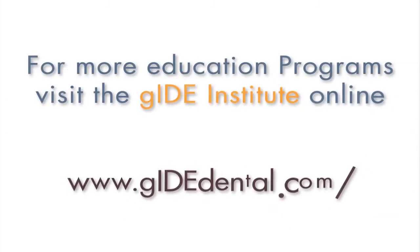I hope that has been enough to whet your appetite, that you might have an interest in looking at the full presentation, and I thank you for your interest. For more education programs, visit the Guide Institute at www.guidedental.com.